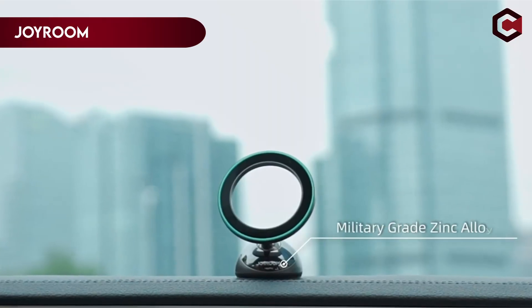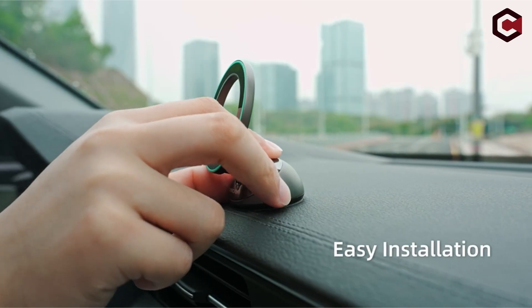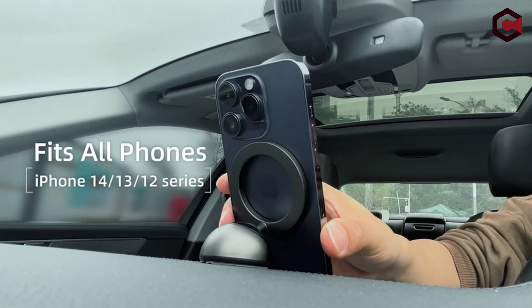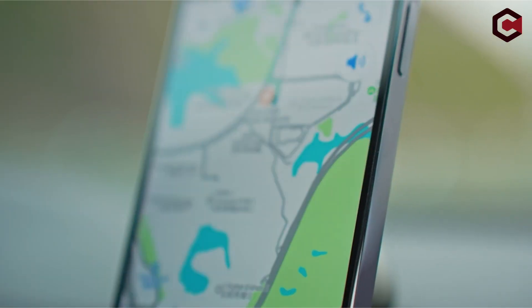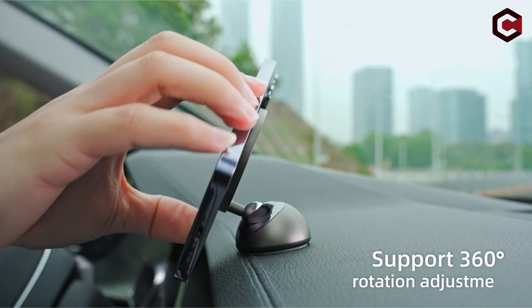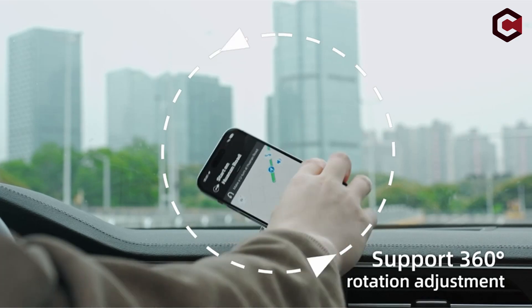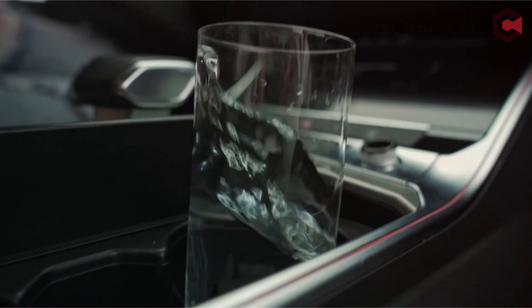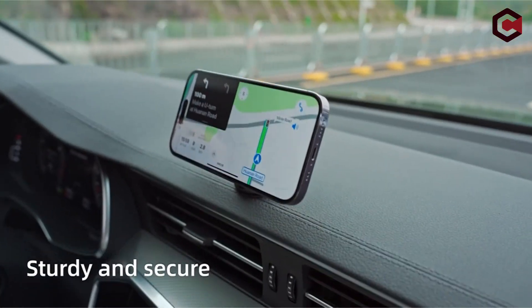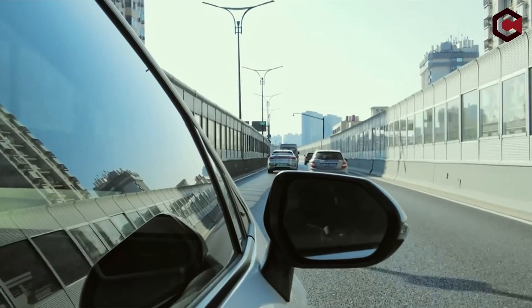Number 4: Joyroom MagSafe Car Mount. The Joyroom MagSafe Car Mount's magnetic strength is one of its most notable qualities. Its 20 supermagnets provide double the magnetic force of standard car phone mounts, allowing it to securely support the weight of even the heaviest smartphones, such as the iPhone 14 Pro Max, even on bumpy roads and abrupt turns. You can be confident that your device will remain securely in place, as this mount uses 3M adhesive even in high temperatures ranging from minus 40 degrees Fahrenheit to 194 degrees Fahrenheit.